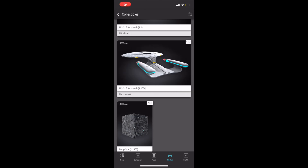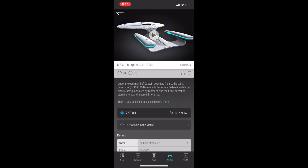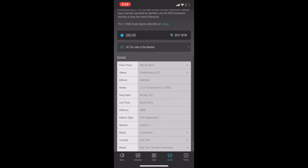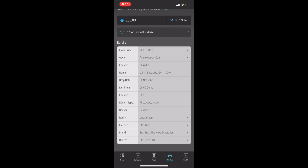Kicking off at number 20 is Star Trek and the USS Enterprise. This is a first appearance and it's an uncommon. At the time of this recording it has a floor price of $260. It's possible that once the VeVeverse takes shape, these vehicles will have some added utility which will bring added value. So if you're a Star Trek fan, this is a first appearance you might want to own.